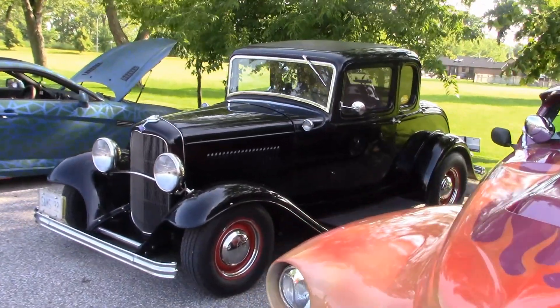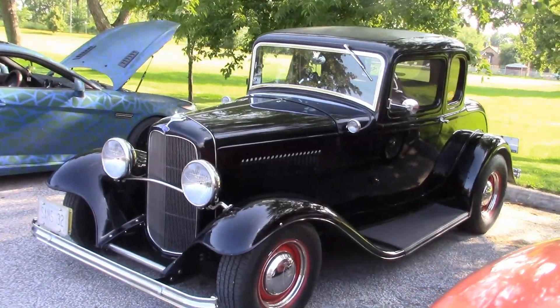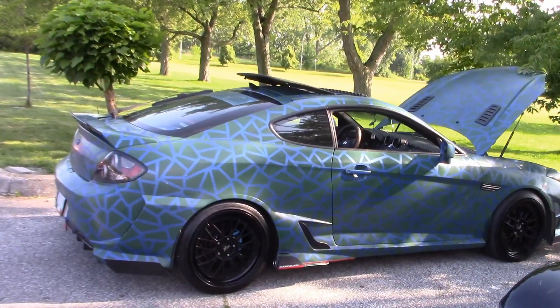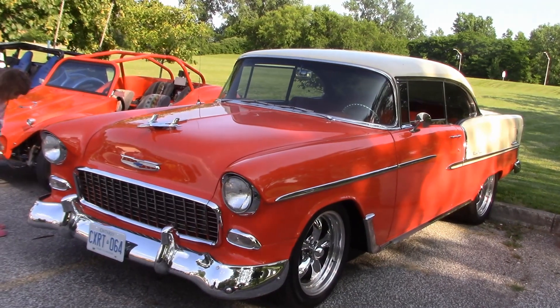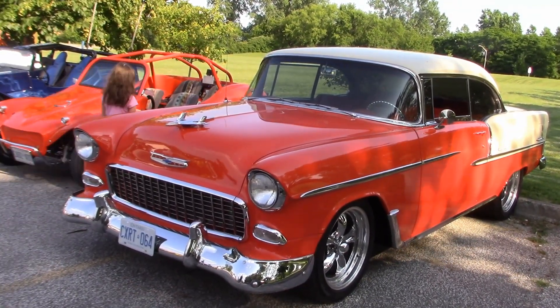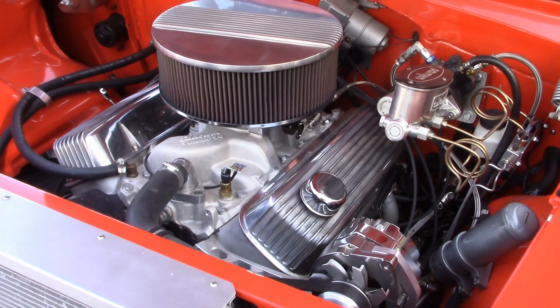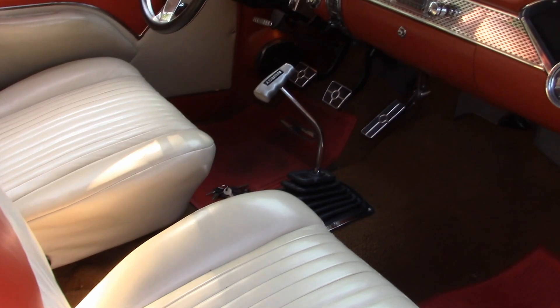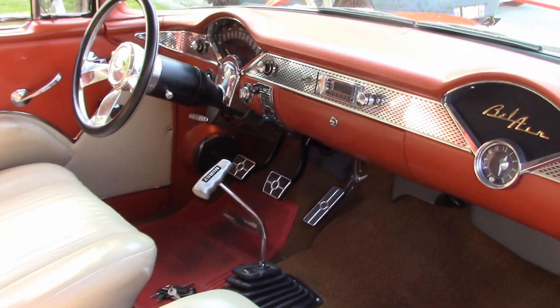There's Sam's 5-window '32 Ford Coupe that he's owned since he was 17 — it's a real beauty. This is one of 255 Chevys owned by Ross; he bought it fully restored. Under the hood sits a powerful 454 engine, fitted out with bucket seats and a four-speed transmission.